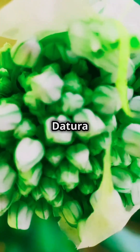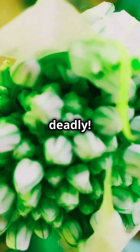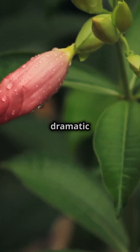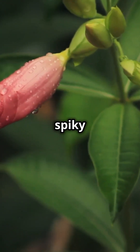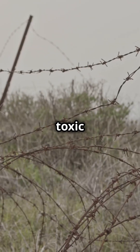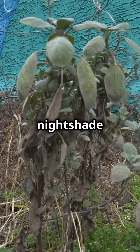Attention green thumbs, meet the Datura plant — beautiful but deadly. The Datura genus, also known as Devil's Trumpet or Thorn Apple, features dramatic trumpet-shaped flowers and spiky seed pods. But don't be fooled by its looks: Datura is highly toxic to humans and animals, and is part of the nightshade family.